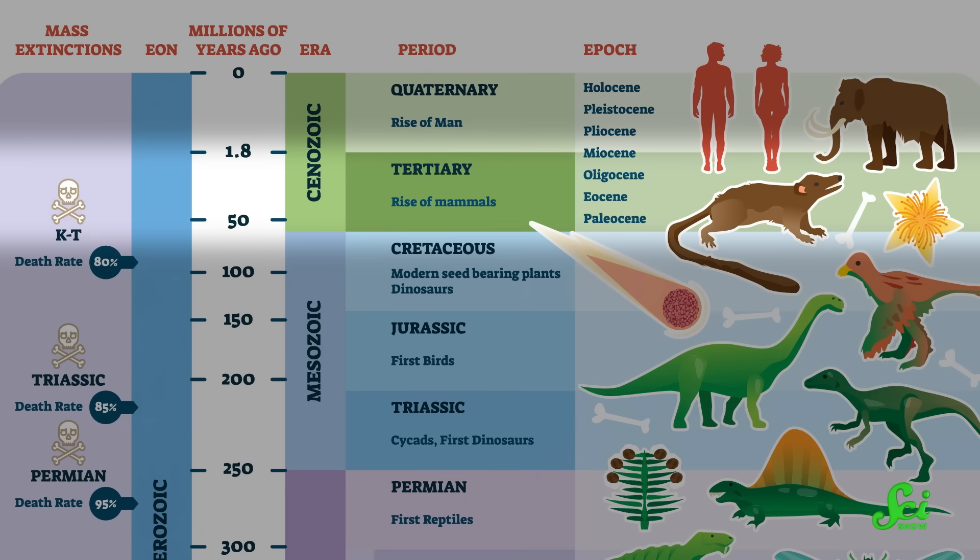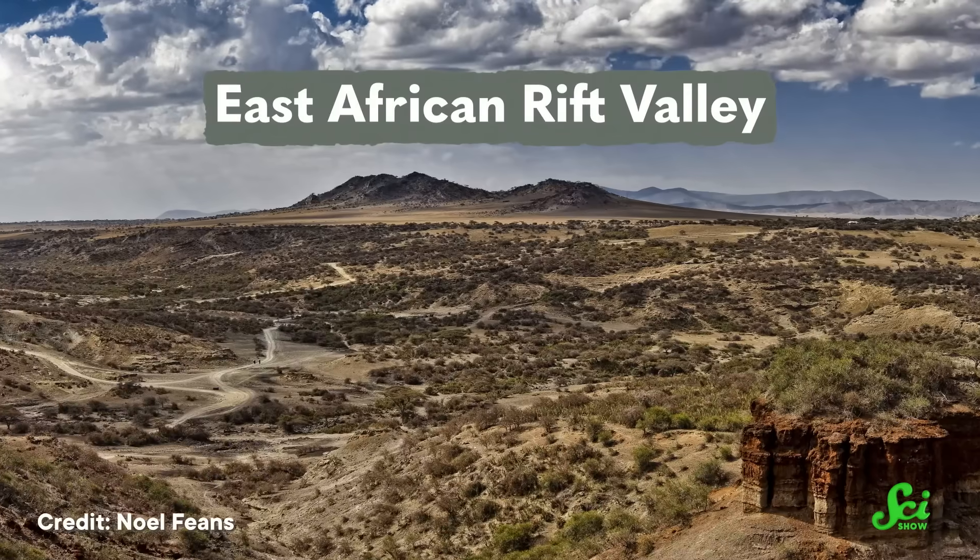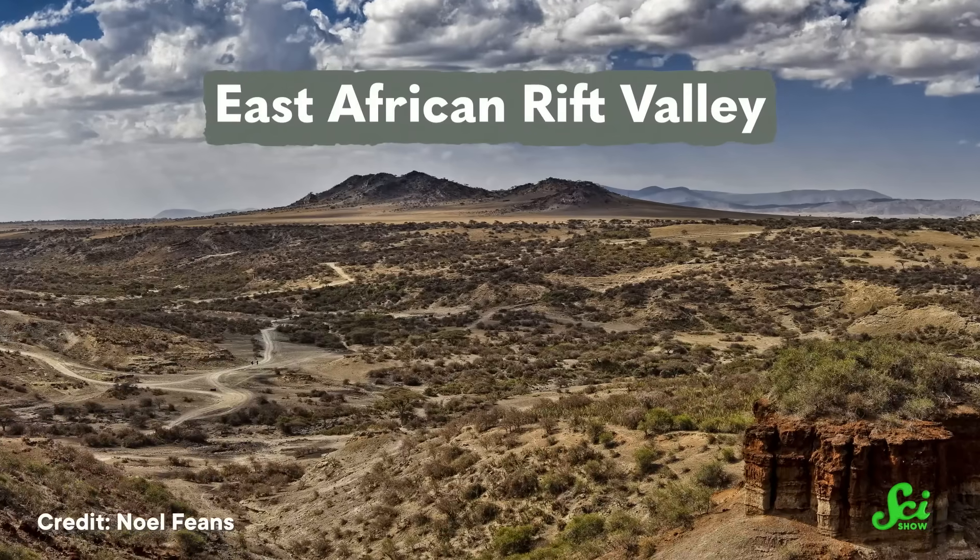It may have been part of the activity that created the East African Rift Valley, which is also known for being the cradle of humankind.